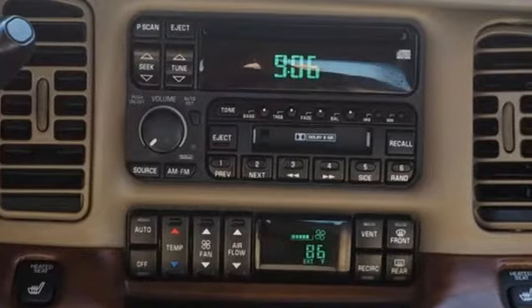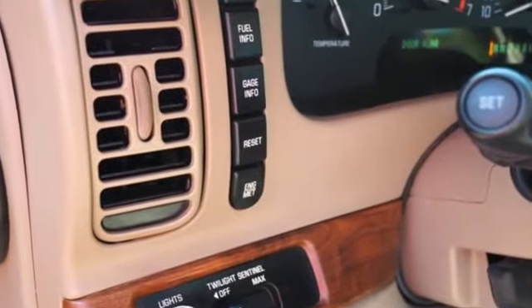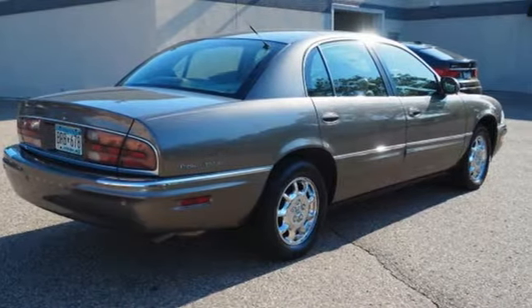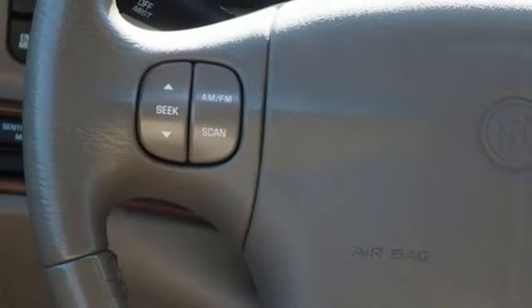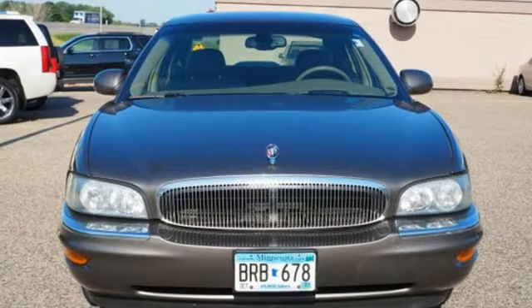AM-FM stereo radio, memory exterior door mirror settings, front heated leather split bench seats, rear parking sensors, memory audio settings, dual zone climate control, V6 engine, aluminum wheels, front wheel drive, and automatic transmission.